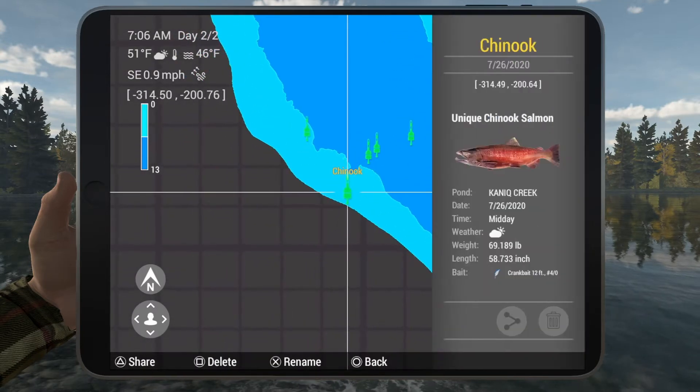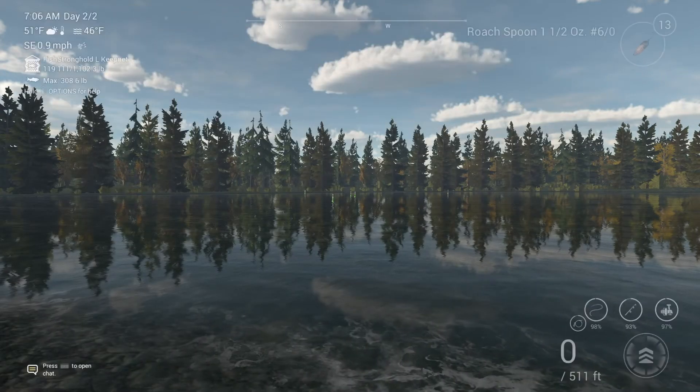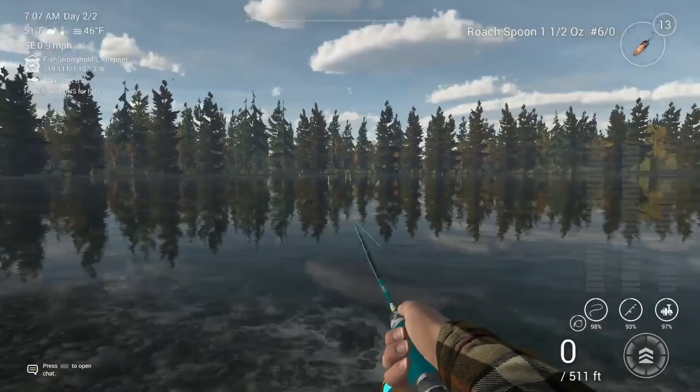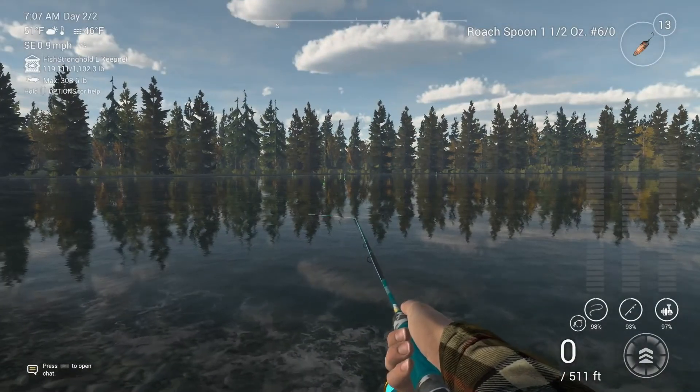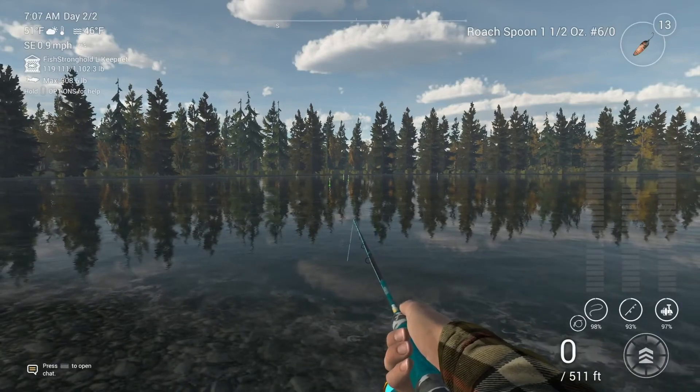Like I said guys, you can use single spoons, crankbaits — there's a lot of stuff — but I recommend medium spoons four to six out and bullet spinners, they do really well here. Hopefully this helps you out guys and we'll see you next time.